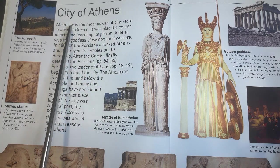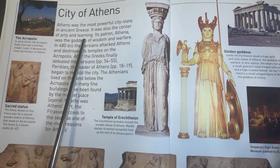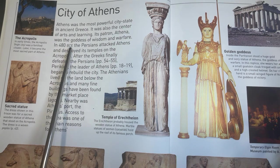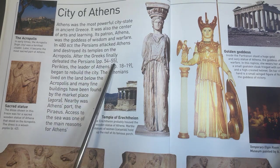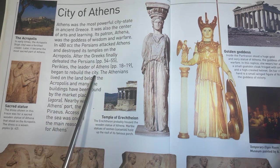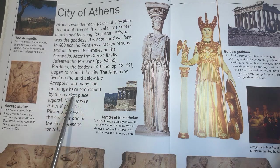City of Athens. Athens was the most powerful city-state in ancient Greece. It was also the center of arts and learning. Its patron, Athena, was the goddess of wisdom and warfare. In 480 BCE, the Persians attacked Athens and destroyed its temples on the Acropolis. After the Greeks finally defeated the Persians, Pericles, the leader of Athens, began to rebuild the city. The Athenians lived on the land below the Acropolis and many fine buildings have been found by the marketplace, the Agora. Nearby was Athens' port, the Piraeus. Access to the sea was one of the main reasons for Athens' success.